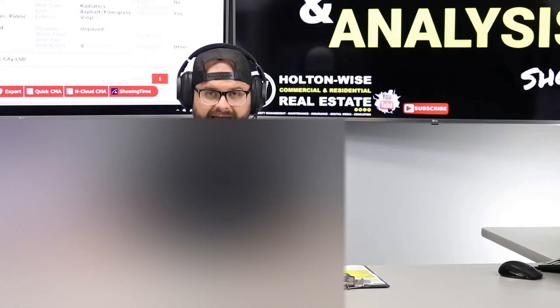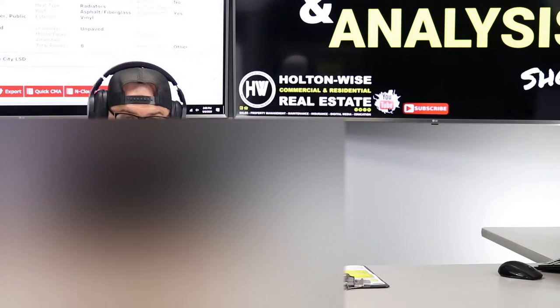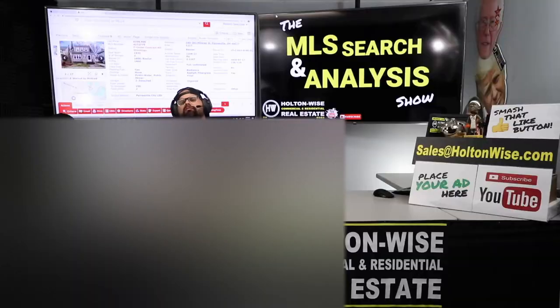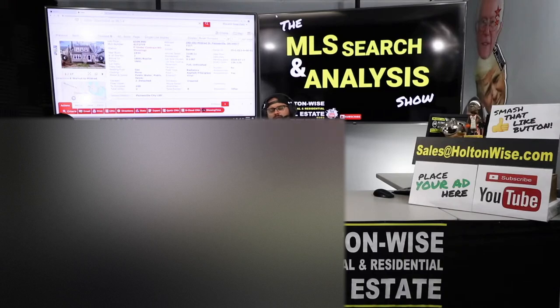I think you're going to dig this one. If so, reply to the private link below. Let me know if you'd like to move forward and what additional information you'd like, and we'll put this deal together.